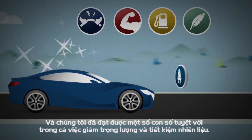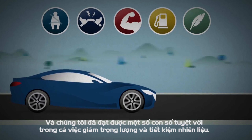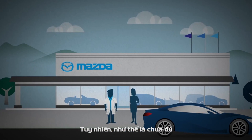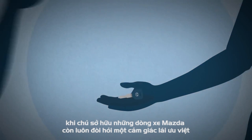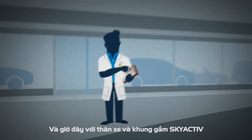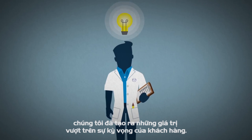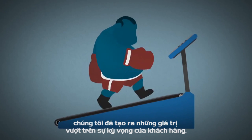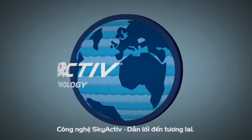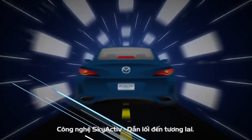We achieved some amazing numbers in both weight loss and fuel economy. But numbers aren't enough — Mazda owners want a car that drives outstandingly as well. And we delivered there too, by improving the ride in ways you can really feel. So chalk one up for the Mazda engineers for thinking smarter and finding a better way. Boxers? You're on your own. Skyactiv technology from Mazda — imagination drives us.